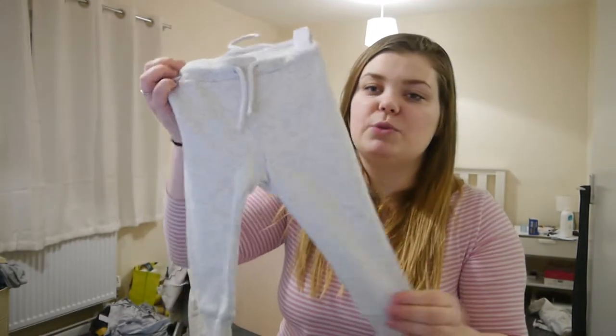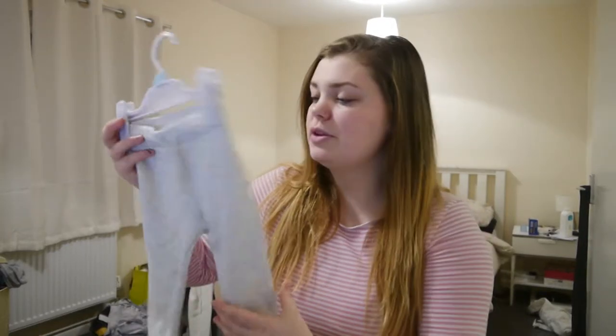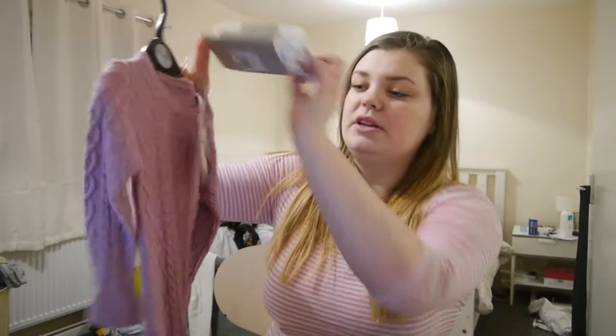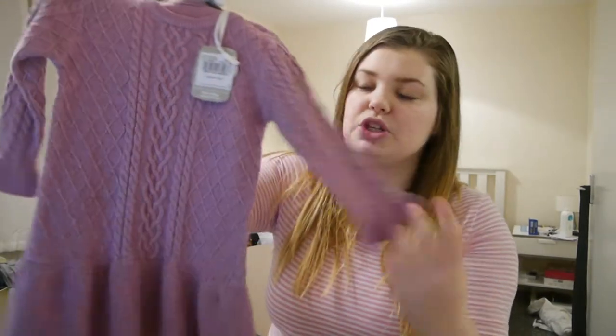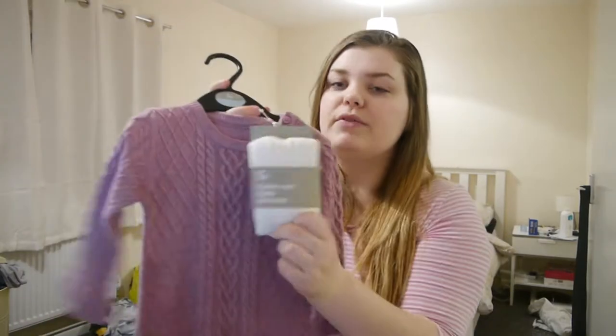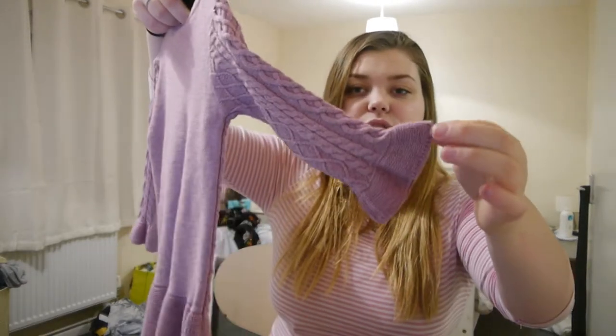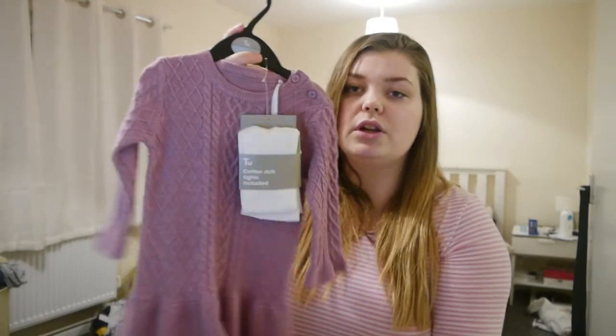She then has some jogging bottoms — she's never had any jogging bottoms in her life, so when I got these for her for Christmas I was really excited. There's also a pink set of joggers which must be elsewhere. She has this gorgeous knitted dress from Sainsbury's with some tights to go with it, and I always love it when stuff comes with tights.